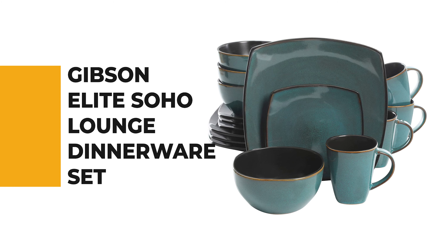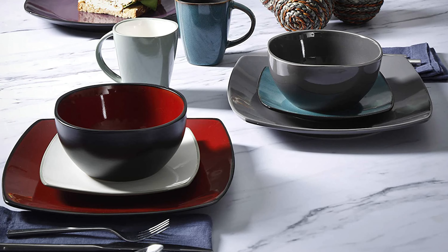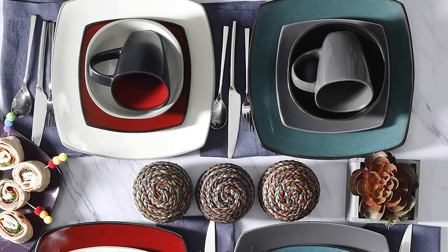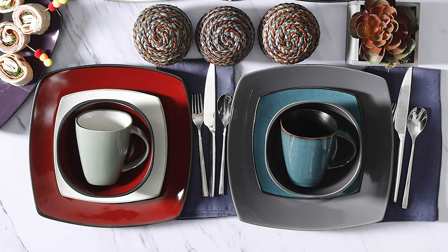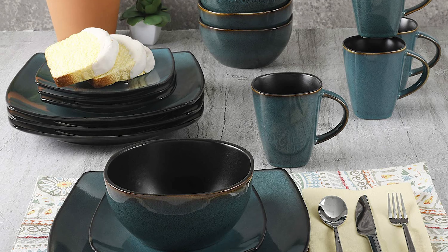From performance to price, from design to durability, the last product on our list is the best of all we've reviewed. Number 1: Gibson Elite Soho Lounge Dinnerware Set. This 16-piece dinnerware set gives you everything you need for four people, including 11-inch dinner plates, 8.25-inch salad or dessert plates, 31-ounce cereal bowls, and 12-ounce mugs. It features artisanal reactive glaze with natural organic hues, creating a modern elegance. The durable stoneware and reactive glaze make these sets difficult to scratch and break.